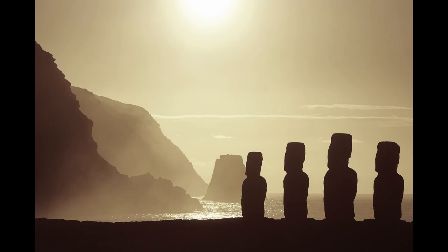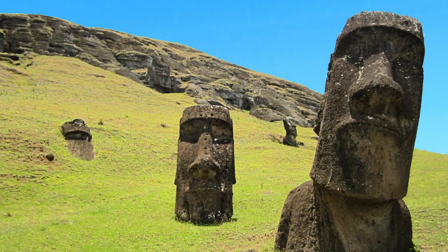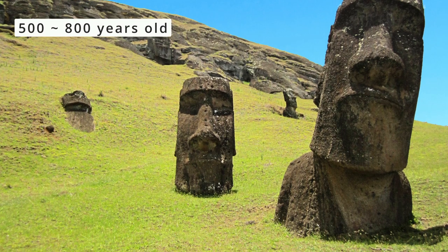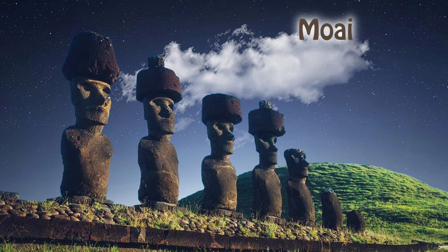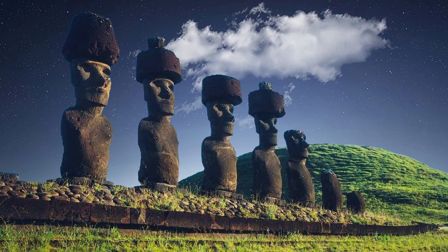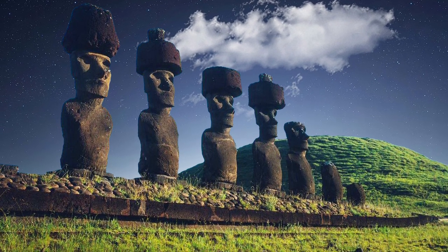The name the indigenous Polynesian settlers came to use was Rapa Nui. It's thought the Rapa Nui people built these statues between 1250 and 1500, making them around 500 to 800 years old. Known as Moai, which translates to statue, they are presumed to be the deified ancestors of the Rapa Nui, prominent kings or chieftains who were important to their respective clans.